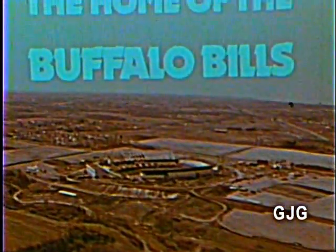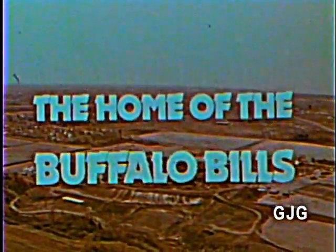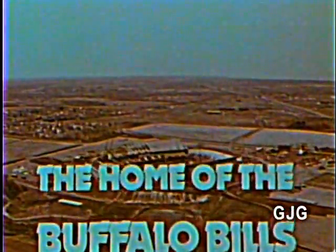Orchard Park, the new stadium, the new home of the Buffalo Bills. More than 600 men and machines labor to complete the new facility in time for the '73 Buffalo Bills football season.